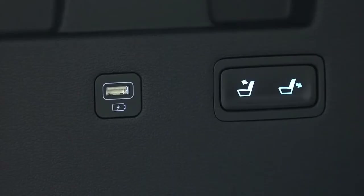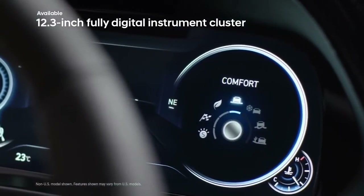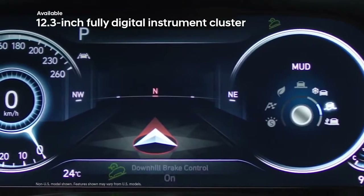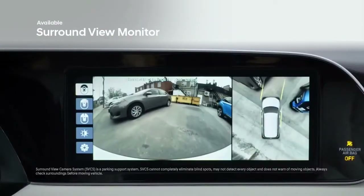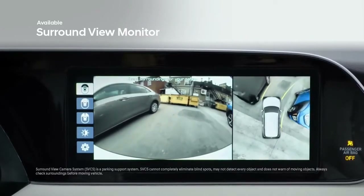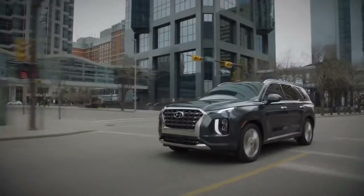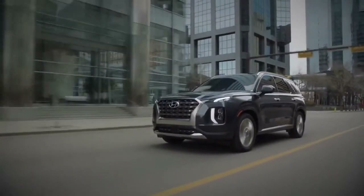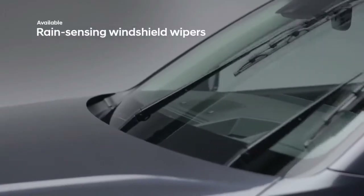The Palisade's sleek 12-inch digital instrument cluster provides an all-digital display of your gauges, settings, and other pertinent information. The incredible Surround View Monitor provides an instant 360-degree look at the world around you. The heads-up display projects important information like navigation cues and blind spot notifications right on the windshield.